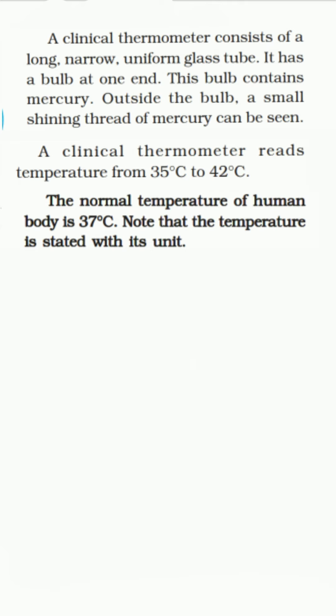The normal temperature of a human body is 37 degrees Celsius. The temperature of every person may not be exactly 37 degrees Celsius — it could be slightly higher or slightly lower. What we call the normal temperature is the average body temperature of a large number of healthy persons. The clinical thermometer is designed to measure the temperature of the human body only, and the human body normally does not go below 35 degrees Celsius or above 42 degrees Celsius. This is why the thermometer has a range from 35 to 42 degrees Celsius.